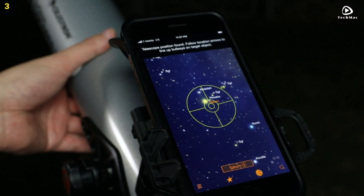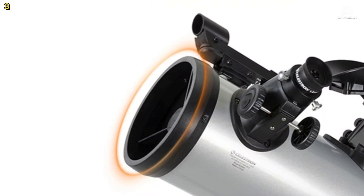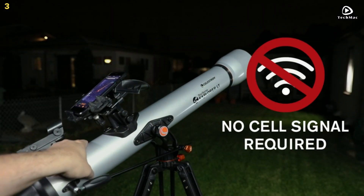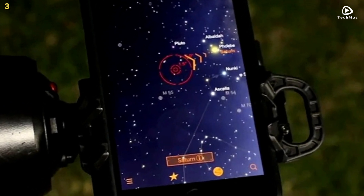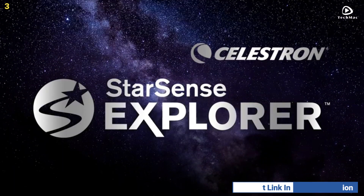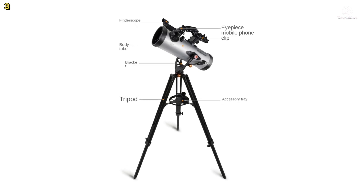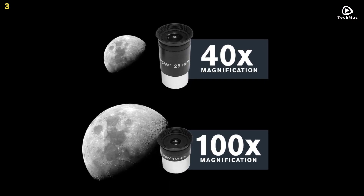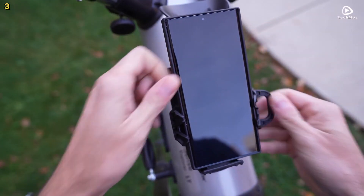The manual Altazimuth mount with a slow-motion rod makes it easy to follow the app's on-screen arrows, guiding you to your desired celestial target. Once the target appears in the low-power eyepiece and the bullseye turns green, it's ready to be observed. The telescope is designed to be beginner-friendly with no steep learning curve. It is compatible with iPhones from Model 6 and up, as well as most newer Android phones. Whether you are in a city or a dark sky location, the StarSense Explorer app helps you enjoy incredible views of planets, galaxies, nebulae, and more.